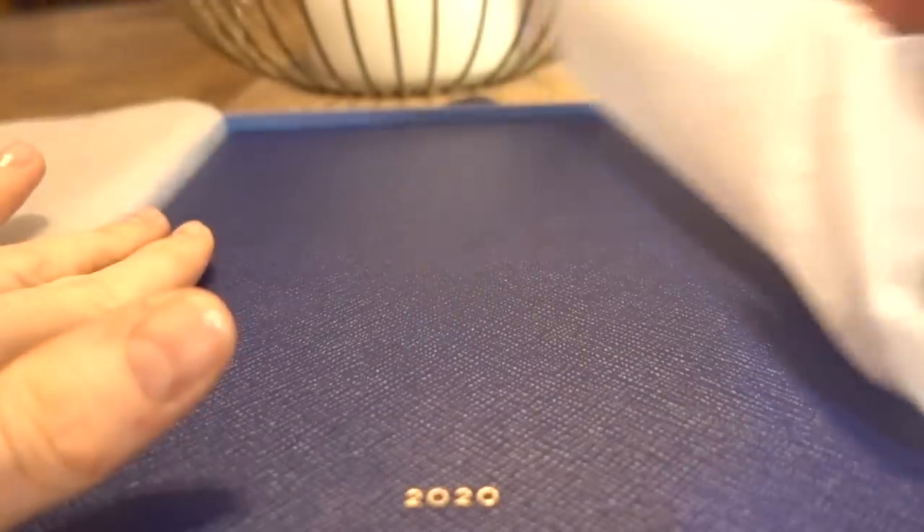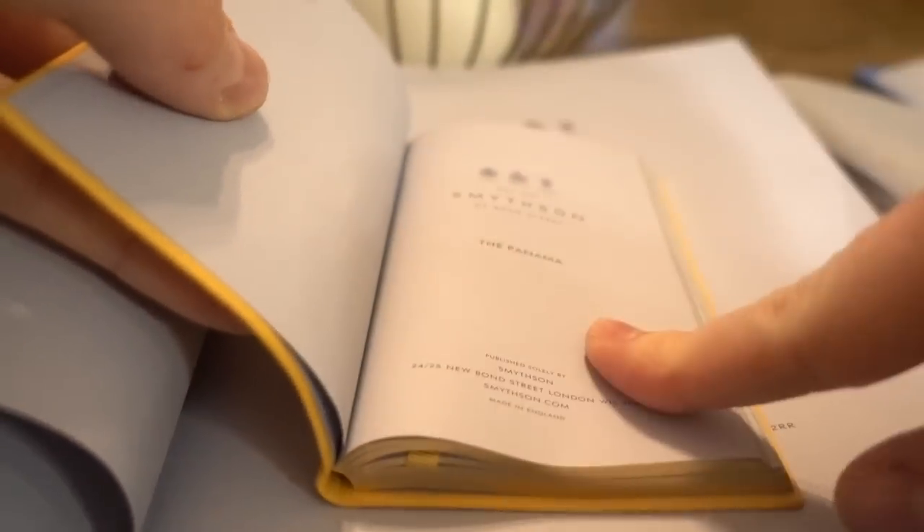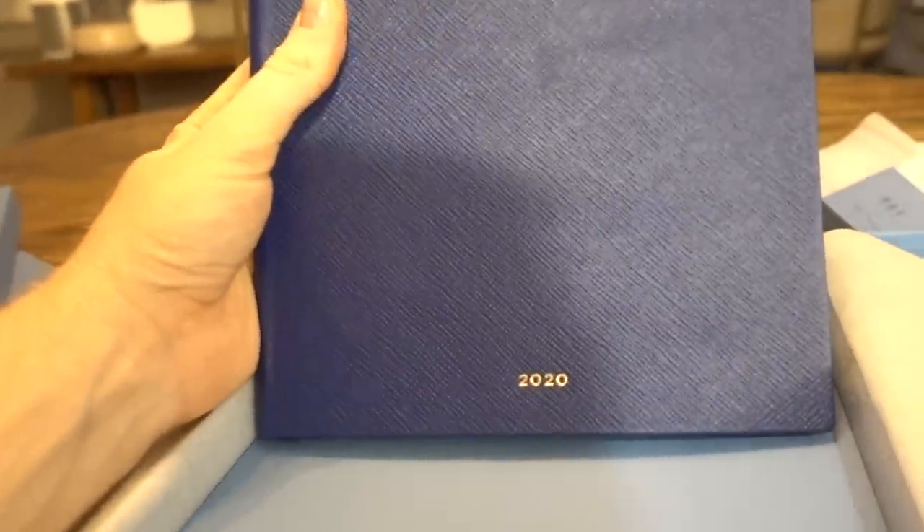I also had this one personalized — I just got '2020' embossed on it and it's this beautiful navy blue. This one is the Portobello and this is the Panama. It has these beautiful gilded edges. I really love how simple it is. I might get on Neiman Marcus and buy an Anya Hindmarch sticker to personalize it a little more, but I love them so much. I also picked up some really thin washi and drafting tape to set up sections and personalize these notebooks further.